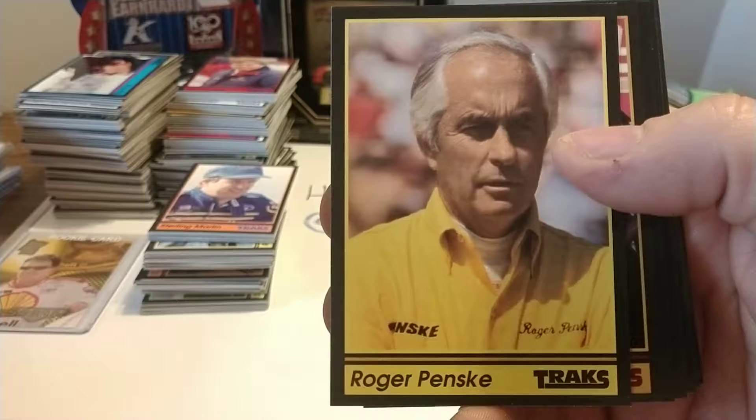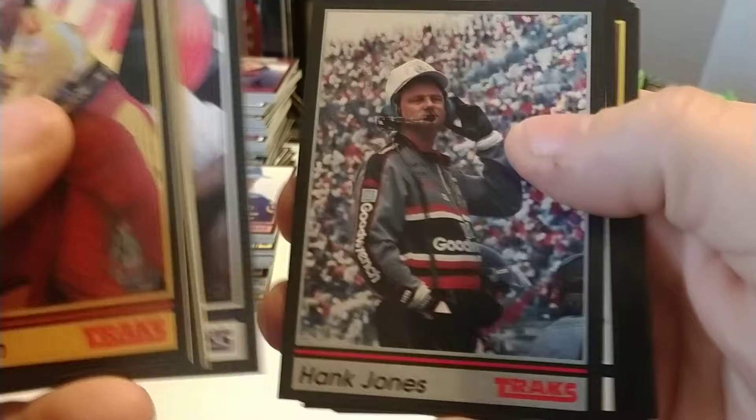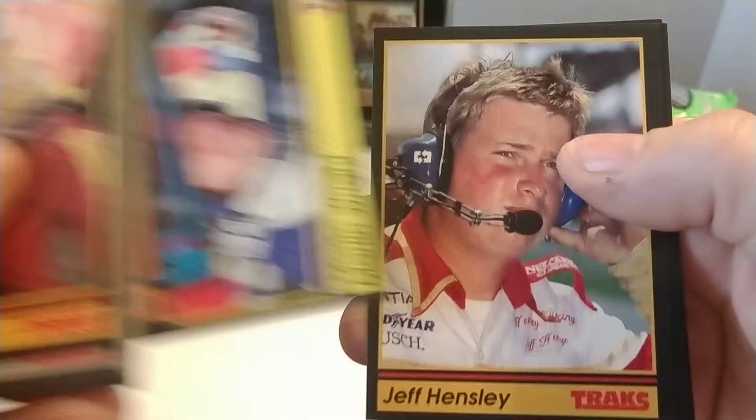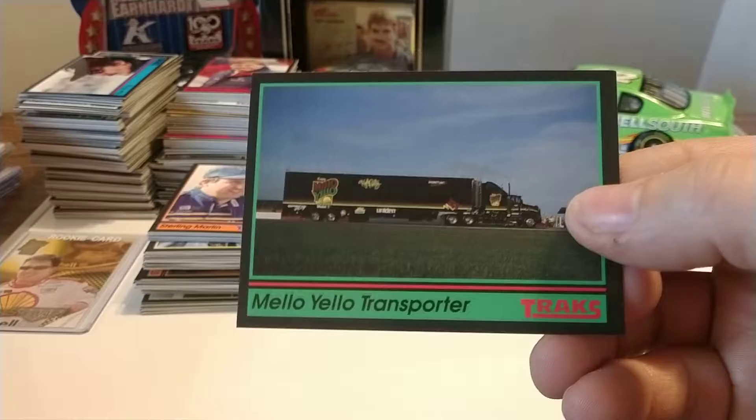We have Ernie Irvan here. Chocolate Myers, who has a program on SiriusXM — very popular guy. Mark Martin again. Robert Presley. Hank Jones, member of Dale Earnhardt's team at the time. Eddie Wood, part of the Wood Brothers team. Rusty again. Benny Parsons. And the Mellow Yellow Transporter.